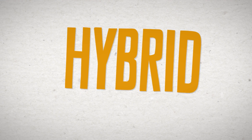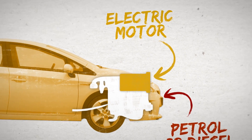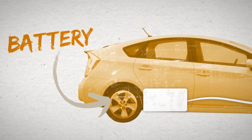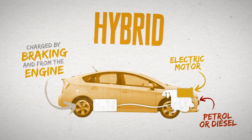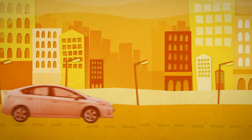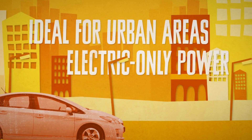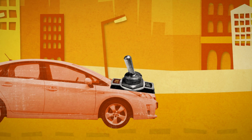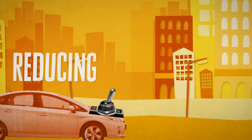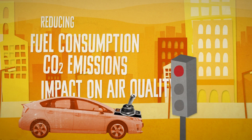A hybrid has a powertrain that combines a petrol or diesel engine with an electric motor powered by a battery. The battery is charged by capturing energy from braking and, under certain conditions, from the engine. Petrol-electric hybrids are ideal for urban areas as most can run on electric-only power for short distances and when at a standstill the engine is switched off, thereby reducing fuel consumption, CO2 emissions and emissions that impact upon local air quality.